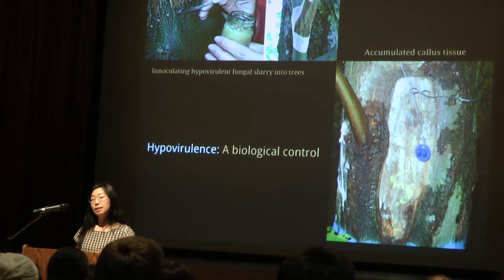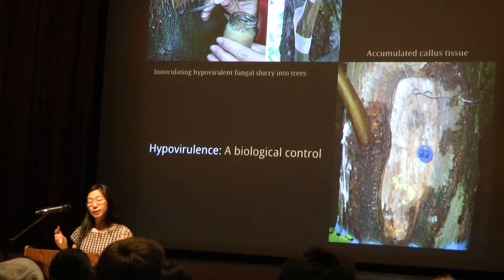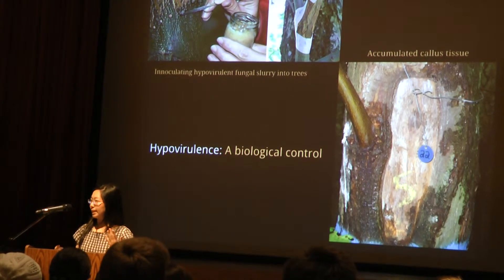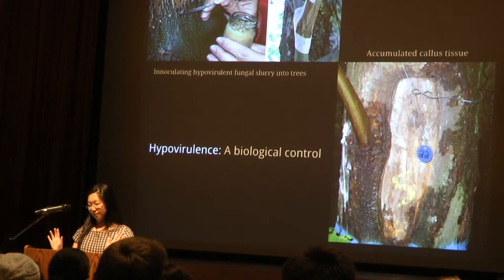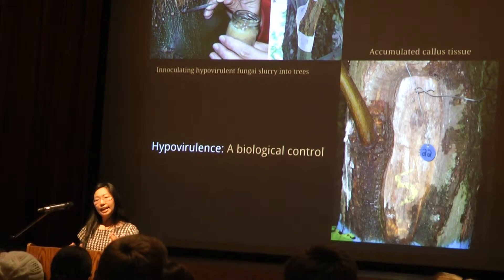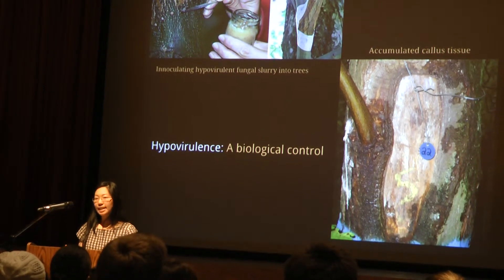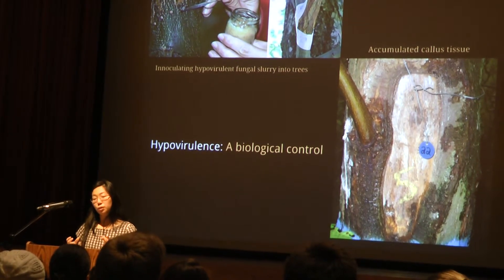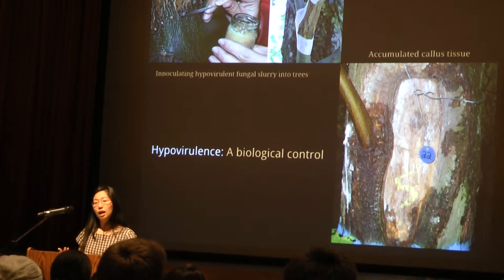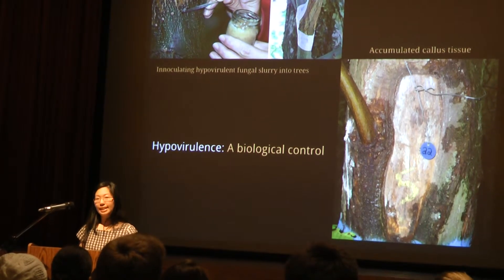Hypovirulence originated in Europe, where it's still been most effective. When it seemed that European sweet chestnut would reach the same fate as American chestnut, people began desperately looking for something to wall off the fungus. In northern Italy, near Genoa, people started discovering chestnuts which had cankers that were shallow rather than sunken. The fungus infecting them was white rather than the usual dried orange. It had significantly reduced growth and sporulation, and because of its extremely stunted growth, the tree had an opportunity to build up callus tissue — huge calluses on the trunk. It didn't look pretty, but it kept the fungus away.